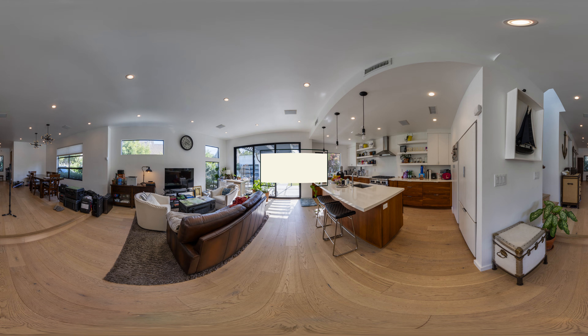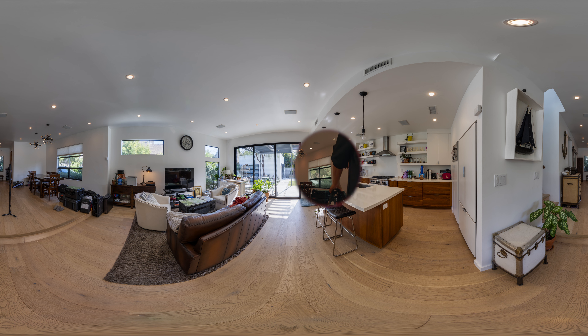The first one is shot on Sony Alpha 1 with this rig. It takes 4 shots at 0, 90, 180, and 270 degrees, each with 9 bracketed HDR photos — so 36 photos total merged together to create this stunning panorama. Sorry, my house is a mess, but let's focus on the image quality instead.